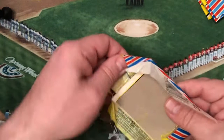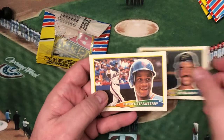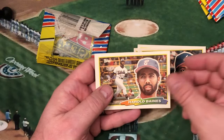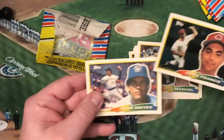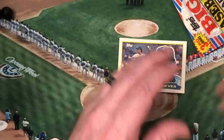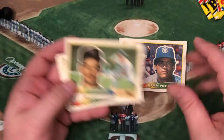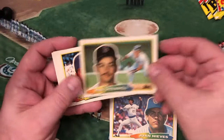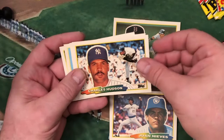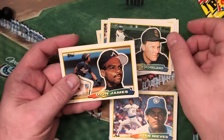Let's look at these Topps Bigs — I want to see what's in here. We've got Sid Bream, Daryl Strawberry, Ron Gant, Harold Baines, Rick Reuschel, John Franco, and Juan Nieves in that pack. I'm amazed at these 1988s — these things are 33 years old and I'm really impressed at how good condition some of these are. A little bit of a curl but we can fix that. Mike Greenwell, Charles Hudson, Bob Horner, a checklist, Glenn Davis, Keith Moreland, and Dion James.